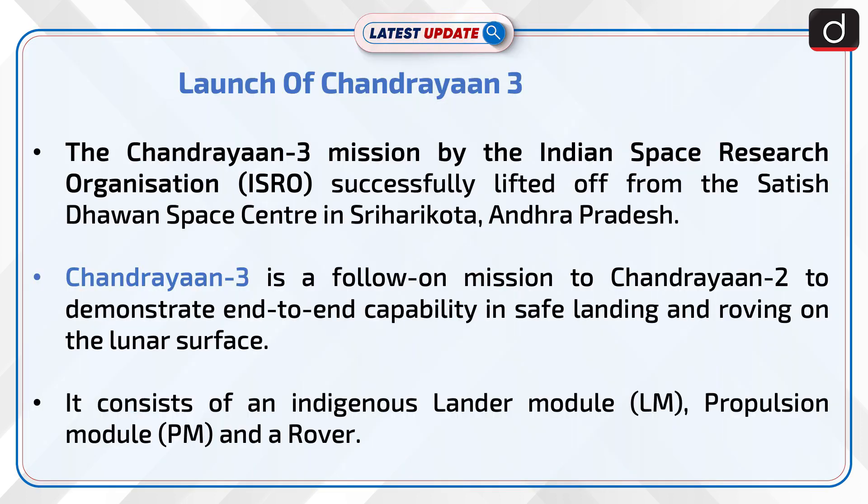The Chandrayaan-3 mission by the Indian Space Research Organization successfully lifted off from the Satish Dhawan Space Center in Sriharikota, Andhra Pradesh.